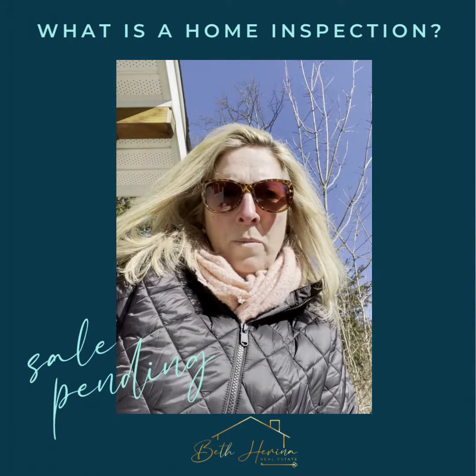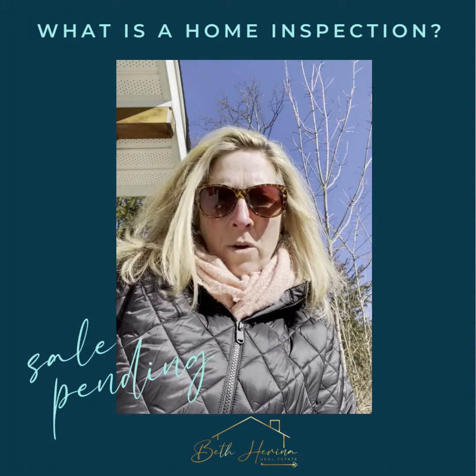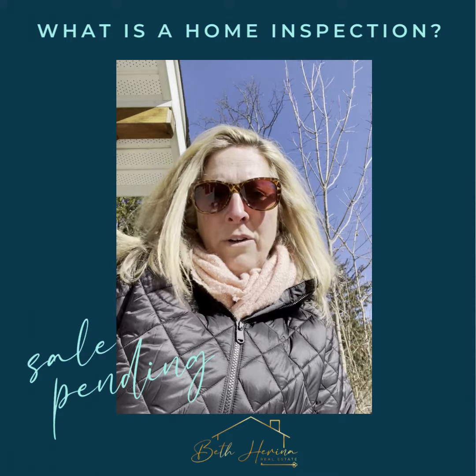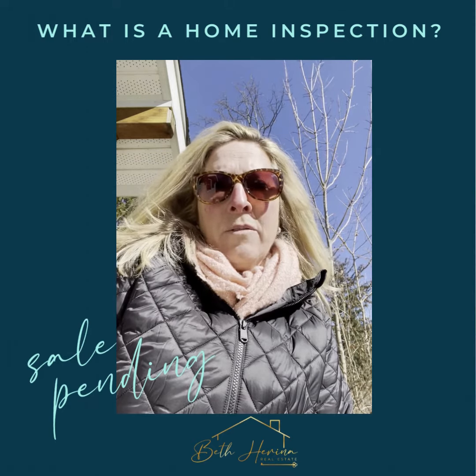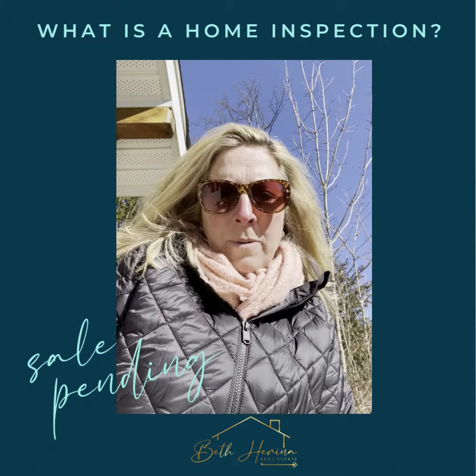After the home inspection, the inspector sends you a report and you go through the report with your attorney or your realtor. You decide which of the issues you might like some repairs on. Sometimes the seller will fix them or they'll give you a credit — it kind of depends. So that's basically a home inspection in a nutshell.